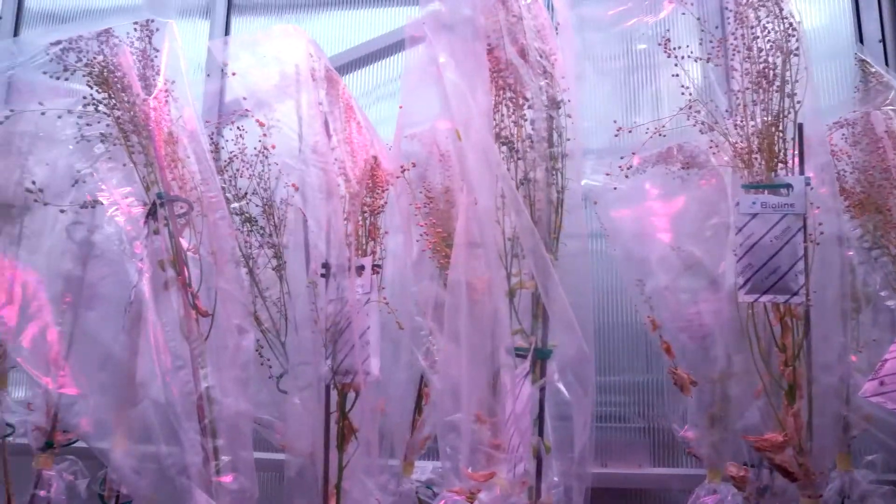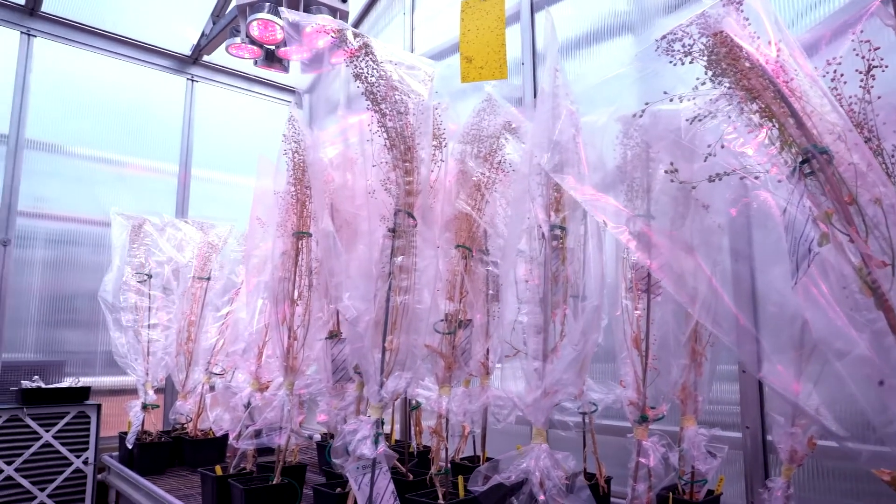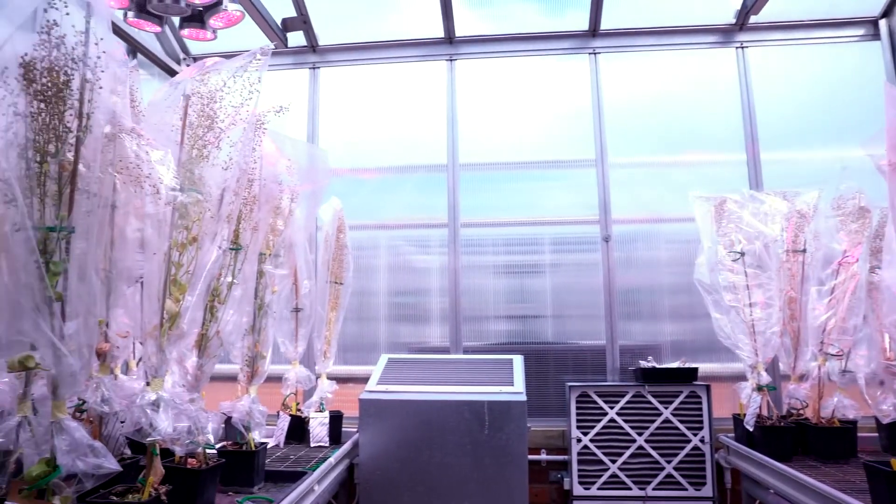This plant, camelina, is a really robust plant — actually it's probably the oldest oilseed crop in Europe. People have been growing camelina since the Bronze Age. So it's really exciting that we can see the plants work in the field as well as they do in the glasshouse.